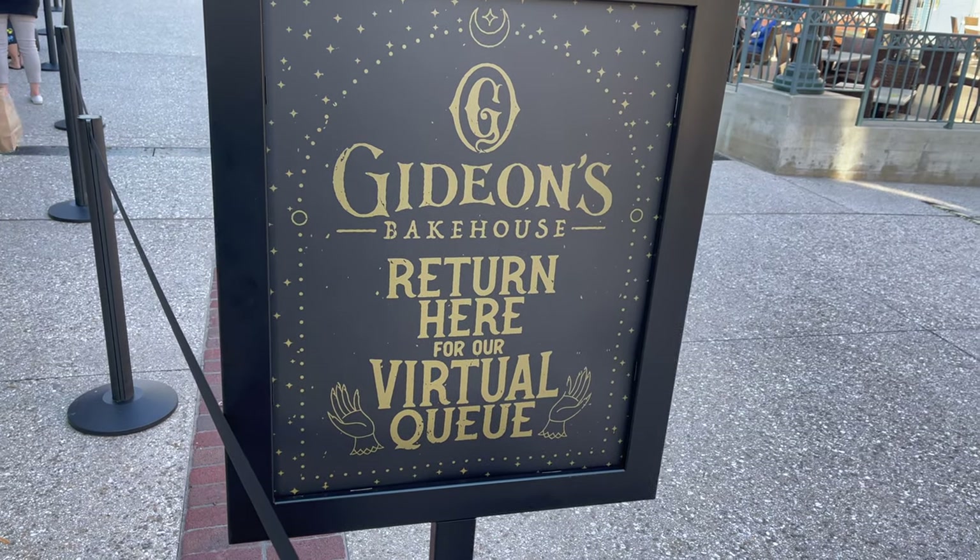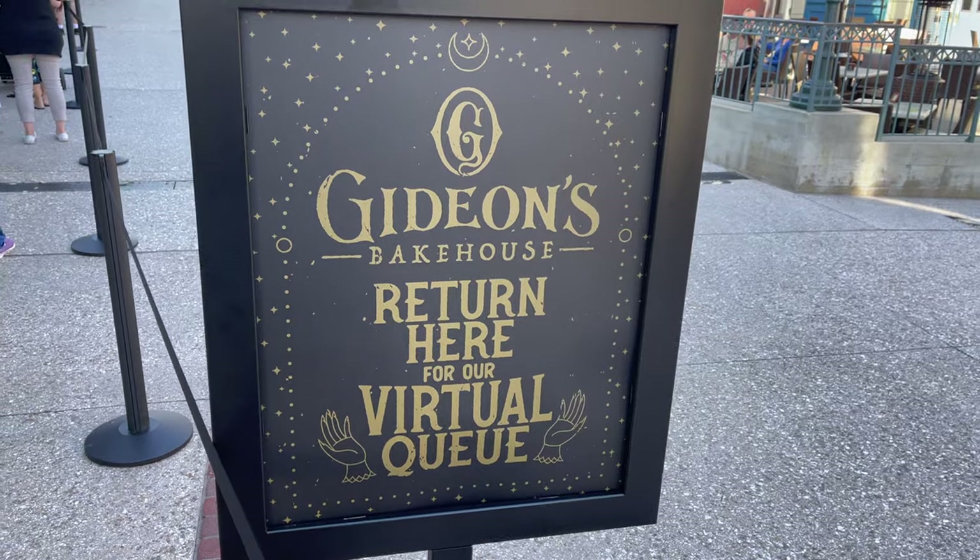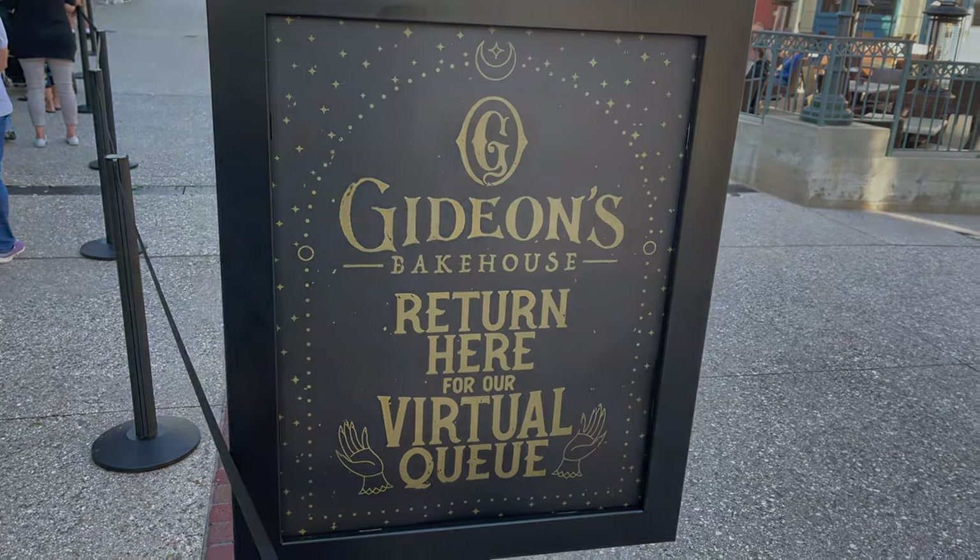It is our time to come back. We're going to check out the legendary Gideon's Bakehouse here at Disney Springs. Let's try some epic cookies.